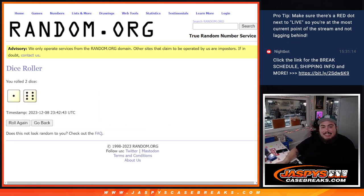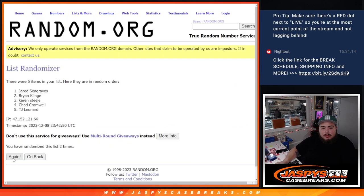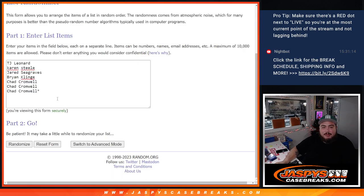One to six, seven times. Good luck. Rolling one through seven — boom, seven! Karen, congratulations, free extra spot for you.